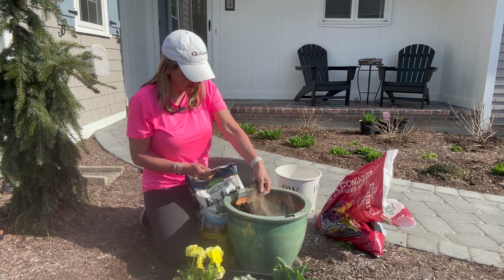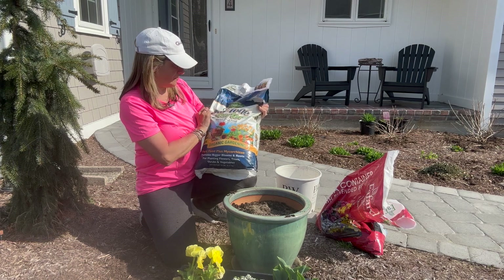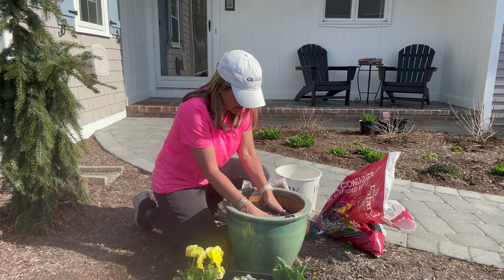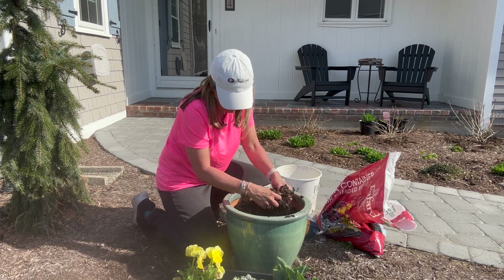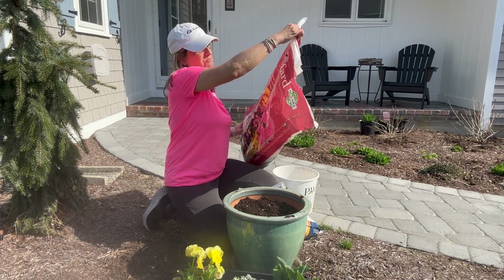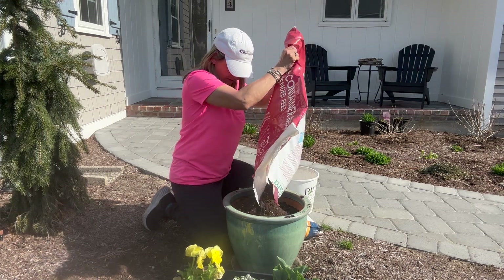I read something recently that said having your hands in the dirt releases some kind of endorphin and it's actually very good for your mental health. I believe it wholeheartedly. I'm adding some biotone by Espoma — it's like a starter plant food fertilizer. Just a couple handfuls. Like I said, this is only going to be in the pot about four weeks. Then I'm adding some fresh container mix — I used this last year, it's by Faford and I buy it locally. My containers were great last year.